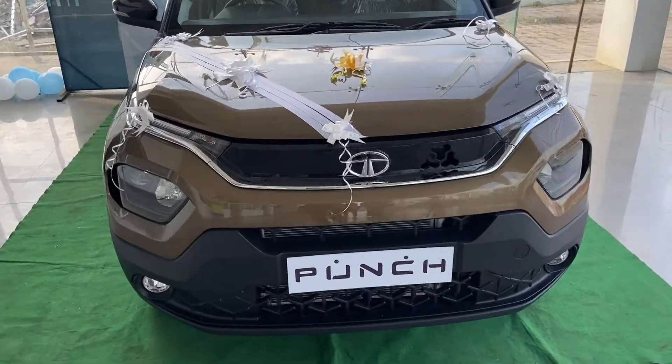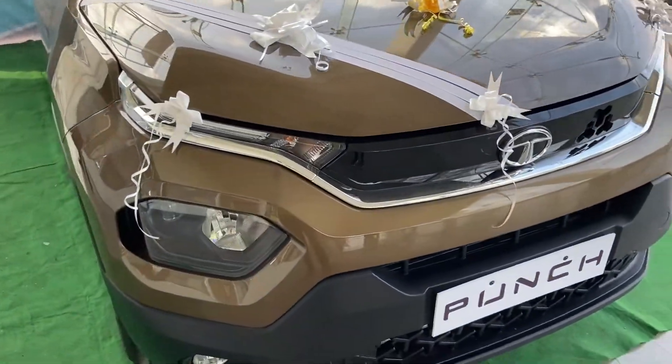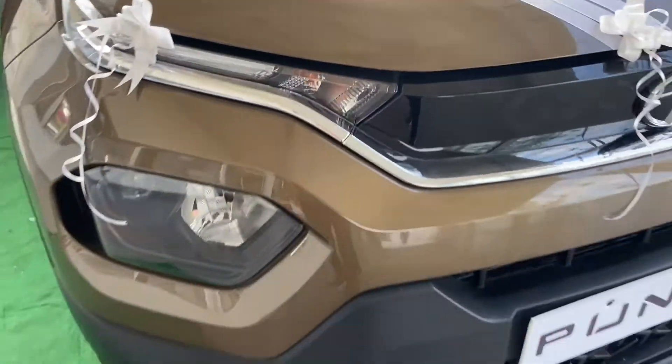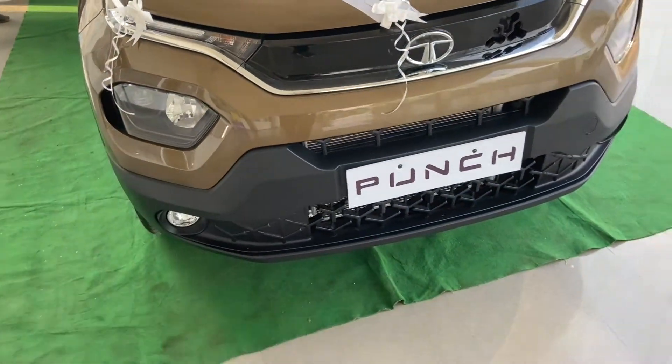This is a new car, the Tata Punch, which has just launched, and today I got it. You can see it — it's very beautiful. It has the DRL and the headlight.